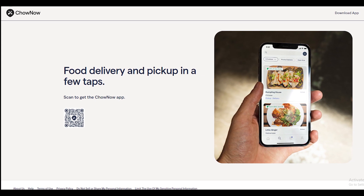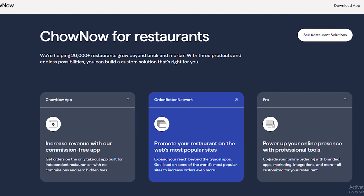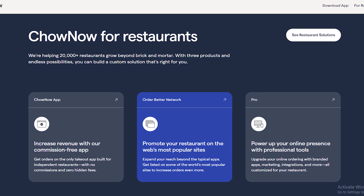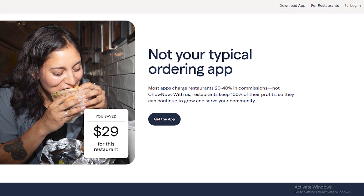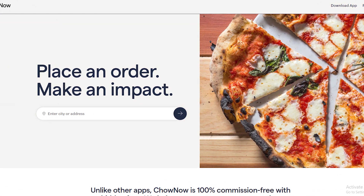Welcome back to our YouTube channel Tell Me Data. Today in this video, we are going to tell you how you can cancel your Chao Now order in some easy steps. All steps you can see on your screen. So let's get started.